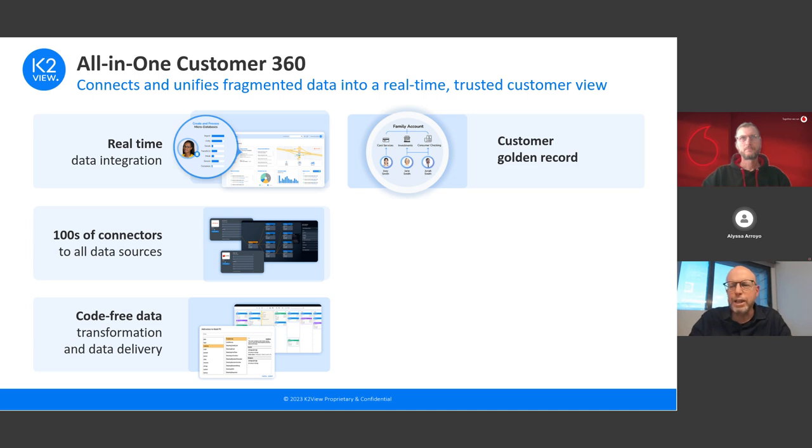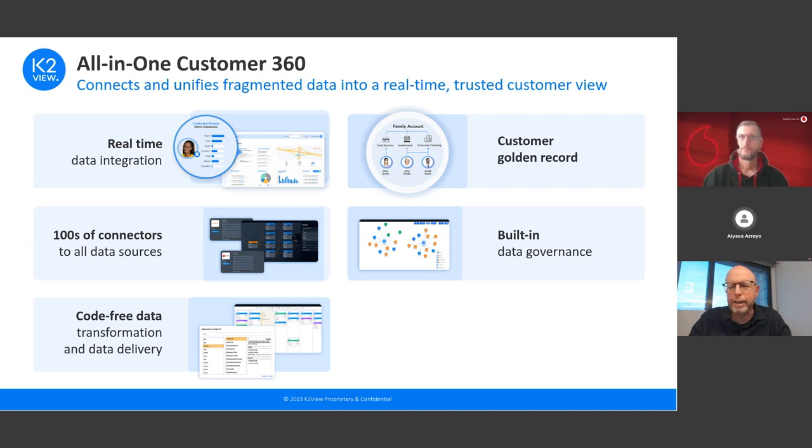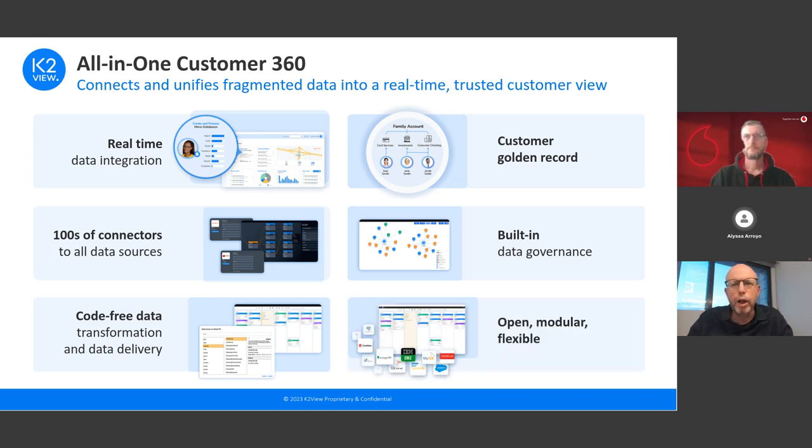Customer data is matched, cleaned, and normalized into a complete golden record in real time. You can also create hierarchies — for example, a banking household comprising a few customers — in real time and deliver it as one data product. We have tools for securing the data including data masking and data tokenization, with data quality and compliance done on the fly. Role-based access control ensures only the right people access the right parts of customer data. Finally, this is an open platform that integrates with your data infrastructure and can be deployed as a data fabric, distributed data mesh, on the cloud, on-premises, or in hybrid environments.